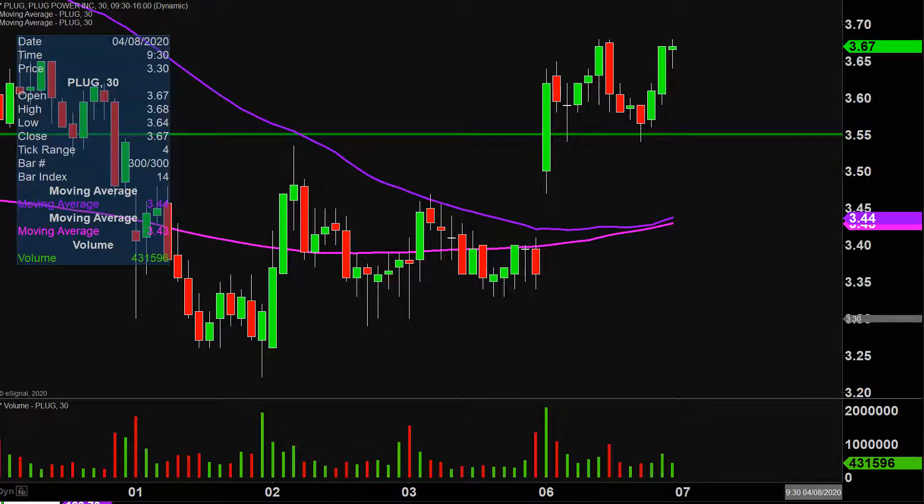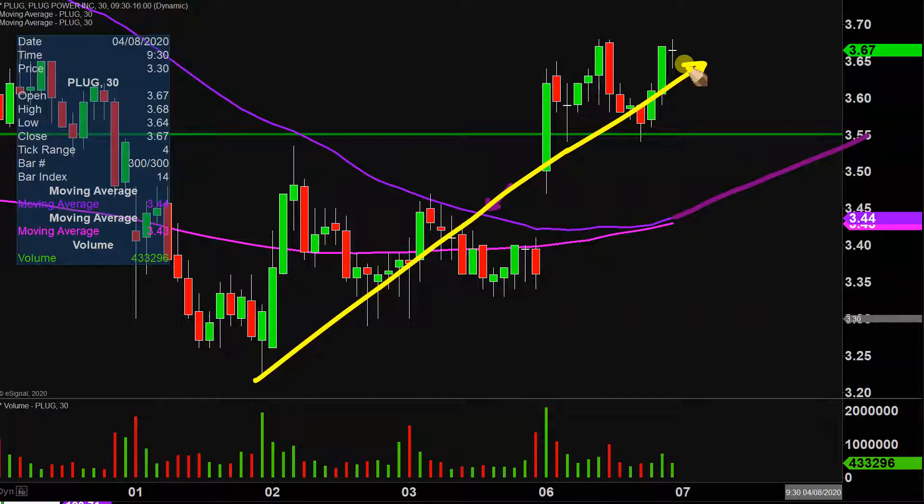Taking a step back and looking at this from the bigger picture point of view, that is where the purple line comes into play — the 50-period simple moving average. Keyword being moving. So as time goes by, that line is going to move itself higher and higher. So a very straightforward way to gauge the health of the move. Just watch that purple line. As long as the price stays above that line as the line itself moves higher and higher, then the bulls are in full health, the bulls are in full control.